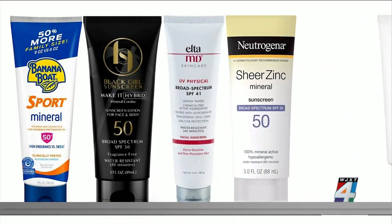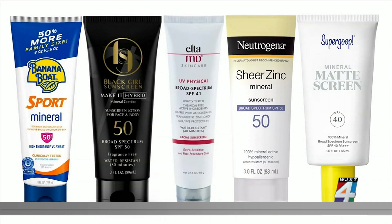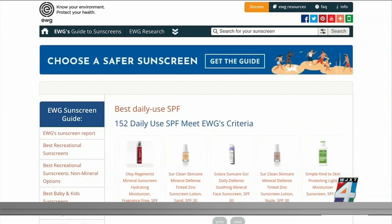Experts recommend using mineral-based sunscreens that use zinc oxide or titanium dioxide as the active ingredient.